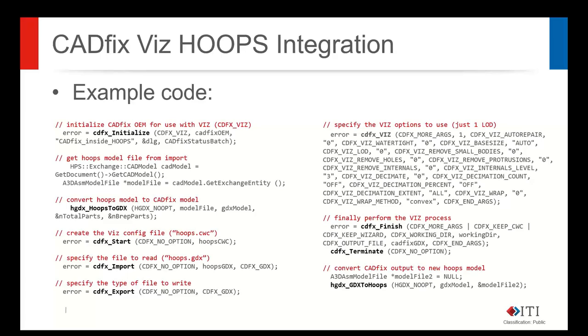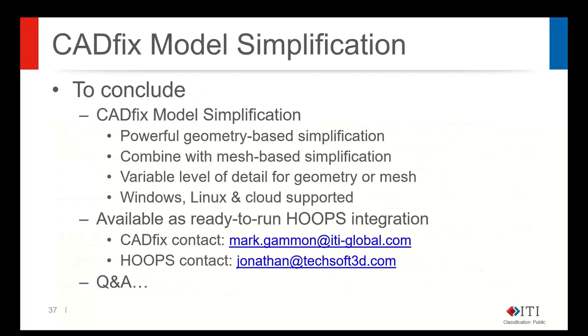To wrap up the CADfix side: the main technology we're presenting is our model simplification technology, which is primarily geometry-based and quite powerful. Rather than just looking at the mesh and deciding which triangles to decimate, it goes further — detecting holes, cavities, protrusions, lettering, and internal details from the geometry itself, allowing more intelligent decisions about what to keep, what to simplify, and how close the simplified replacement is to the original. We have support for Windows, Linux, and cloud. The sandbox demonstration is freely available from ITI.